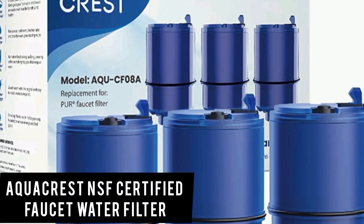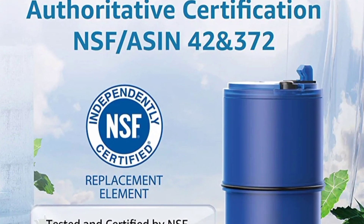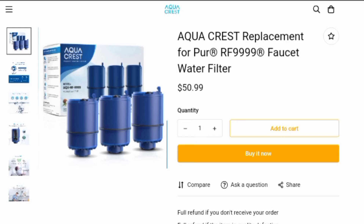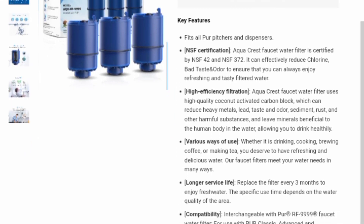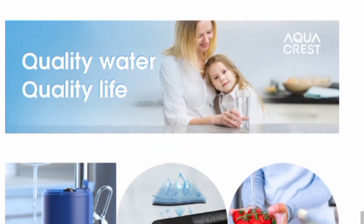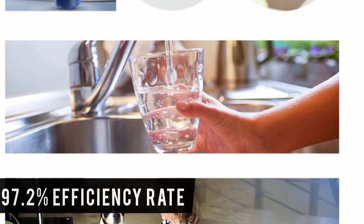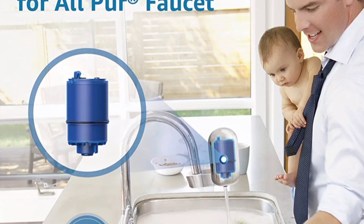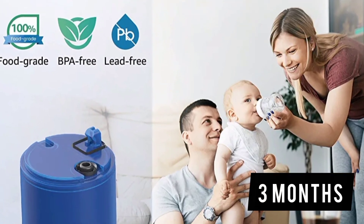The AquaCrest NSF Certified Faucet Water Filter stands out from the rest because of its unique design elements and the filtration process it supports. The water filter is made of lead-free, food-grade, natural coconut-activated carbon block, which meets NSF/ANSI standards 372 and 42 for removing lead and chlorine, respectively. It boasts a 97.2% efficiency rate. This filtration system would also eliminate small and large particles, odor, rust, and smell, and it will last up to three months before needing to be replaced.